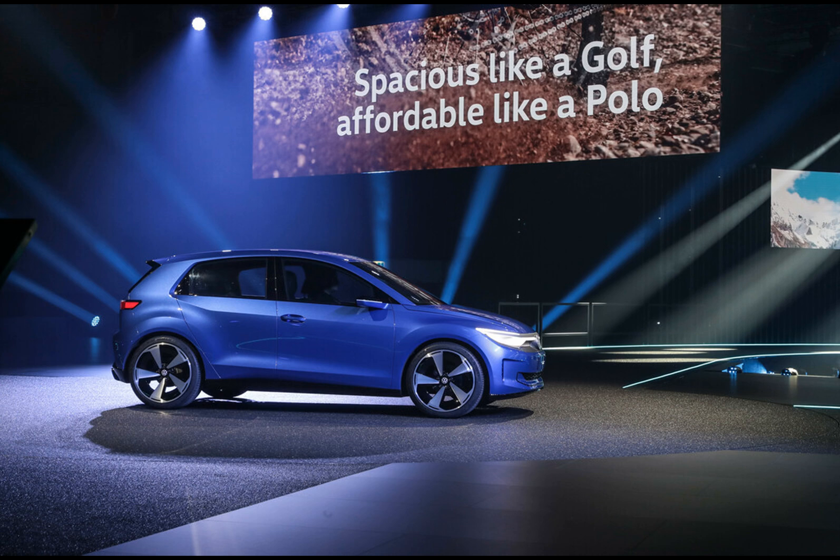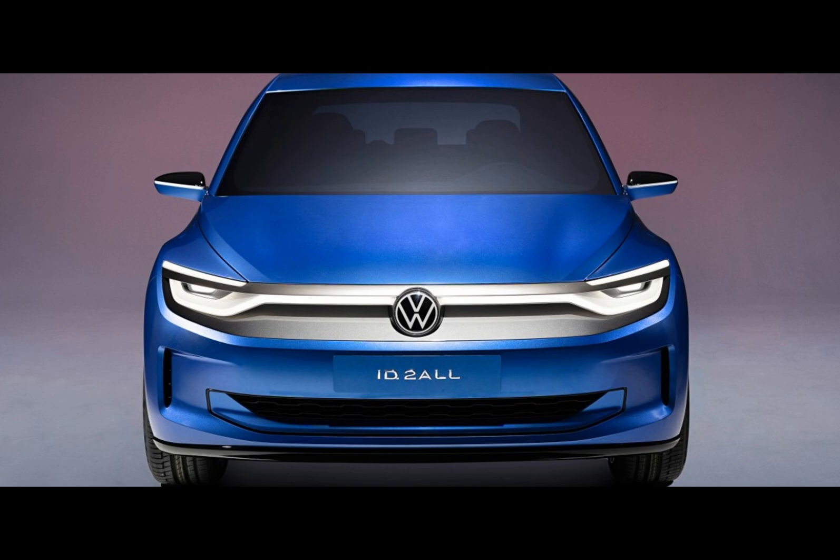Andreas Mint, VW passenger car's head designer, highlighted the unique features of the ID.2 All, stating that it provides a sneak peek into the future design language of Volkswagen. One notable change is the C-pillar design, reminiscent of the first Golf.